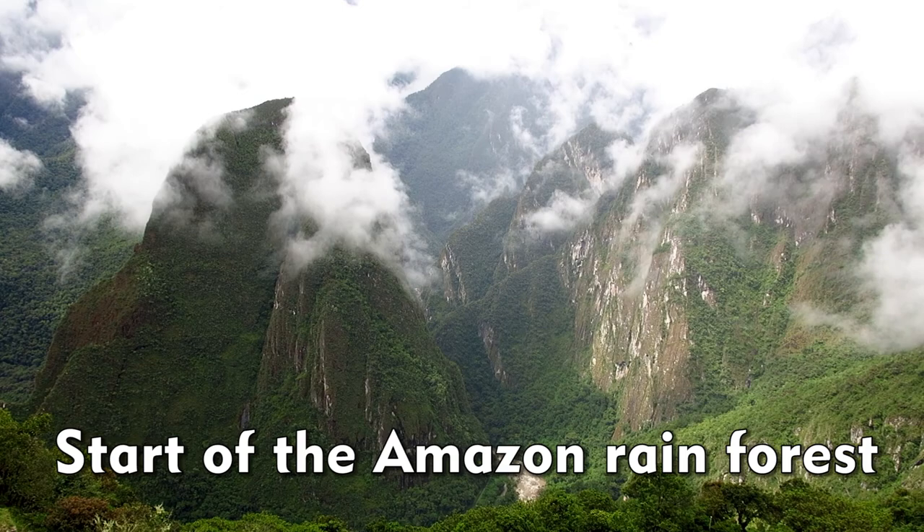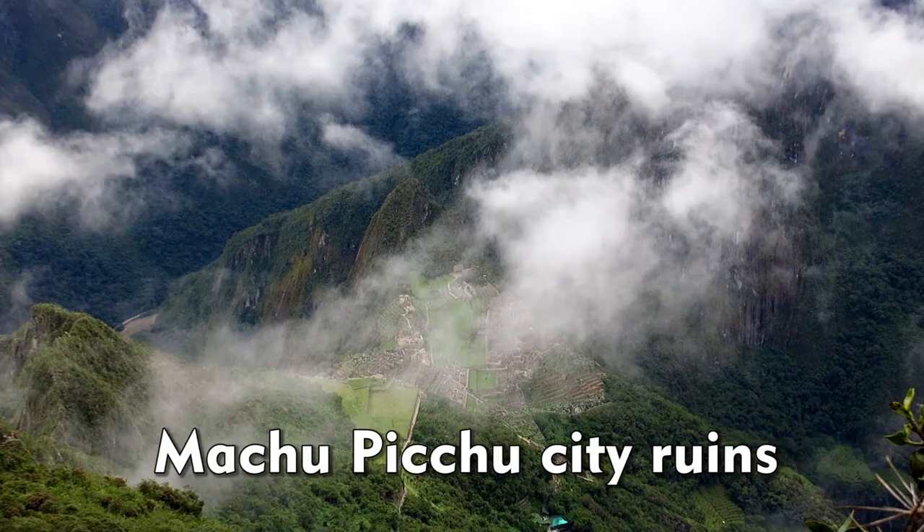It's called the Cloud Forest for a reason. We're right on the border where the Amazon rainforest starts, and Machu Picchu is down there somewhere.